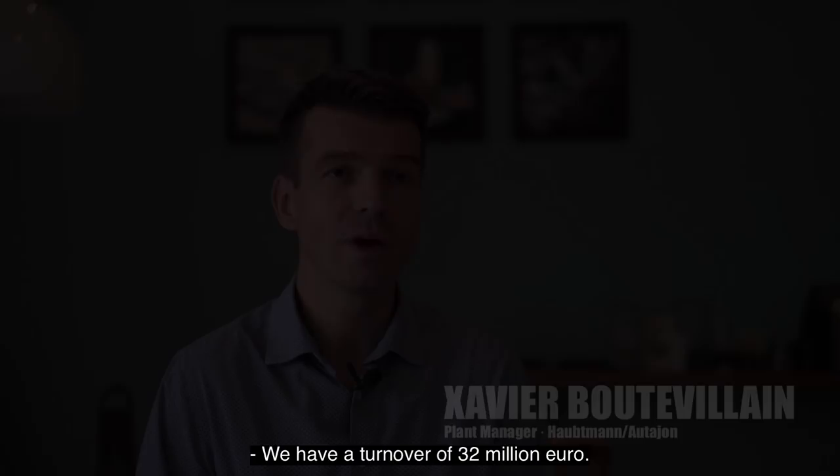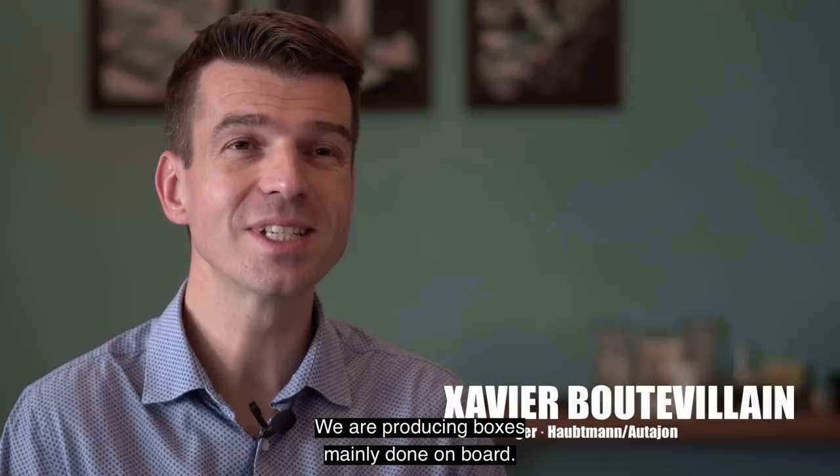We have a turnover of 32 million euros. We are producing boxes mainly done on board. It will help us to develop new products and a bigger market share with some products that are today not existing.